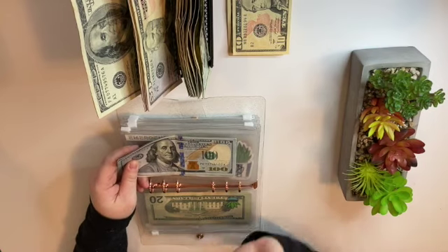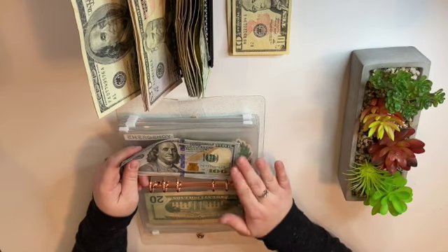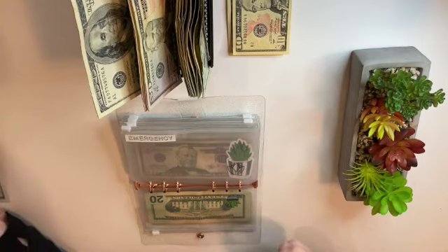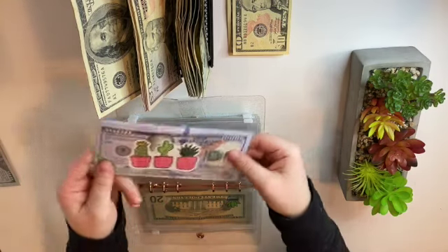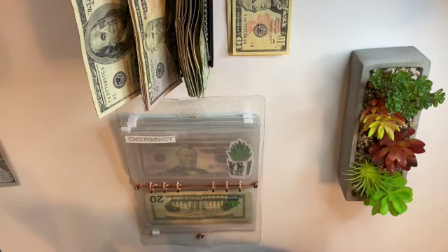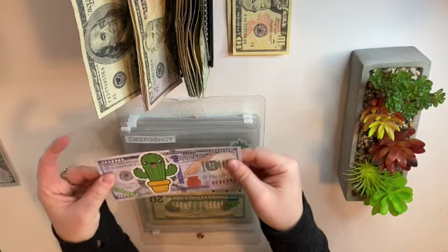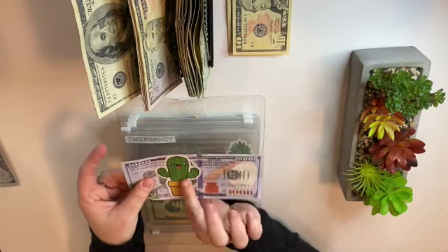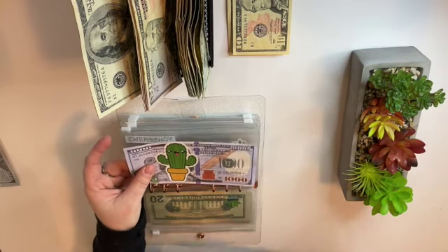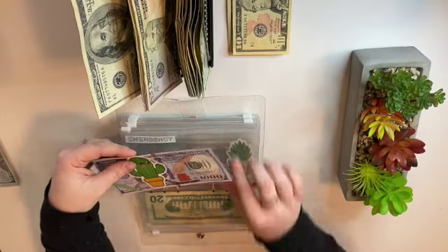I was actually only going to put three hundred in and then do the fifty when I get paid on Friday, but I ended up just taking some money I was going to put in personal and put it in here so we could hit it. So we're going to take this thousand, put it to the side, and use a thousand dollar slip — I've been waiting so long to do this. Look at how cute this little guy is — this was the very first one I wanted to use. There's my little placeholder, I'm so excited to see it in there.